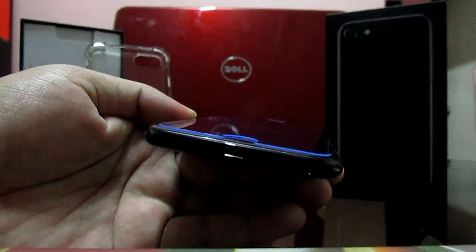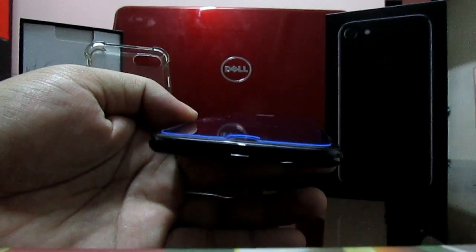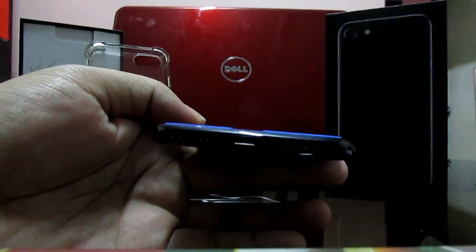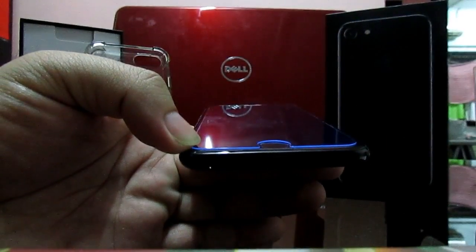Apple has removed the headphone jack — does it affect me as a user? Yes. When I drive I tend to charge my phone, but I have to give up the headphone. Sometimes I find myself switching between the charging cable and the headphone cable while driving, which is dangerous.